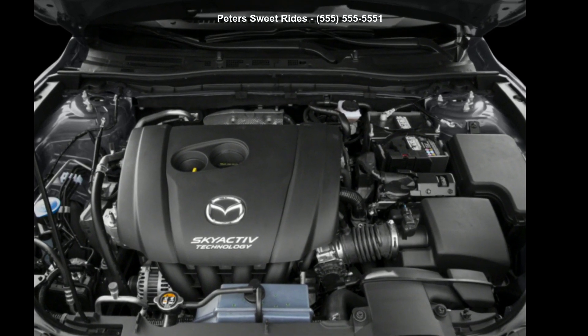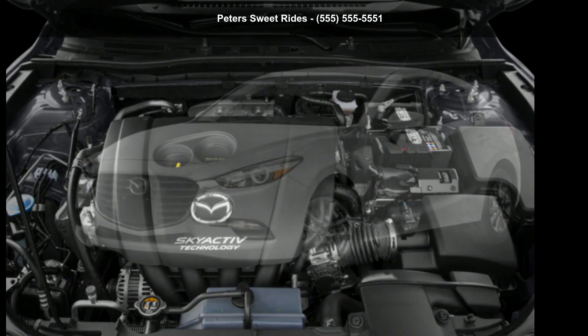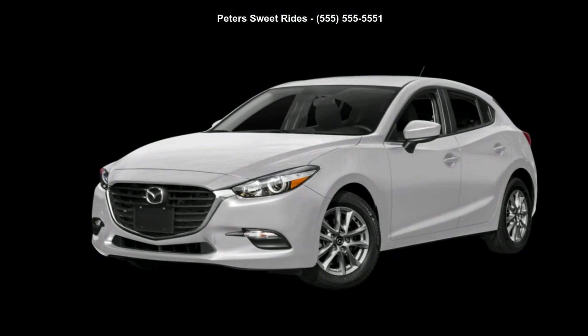Arrive in style with this 2017 Mazda 3GX. This may be the set of wheels you've been looking for.